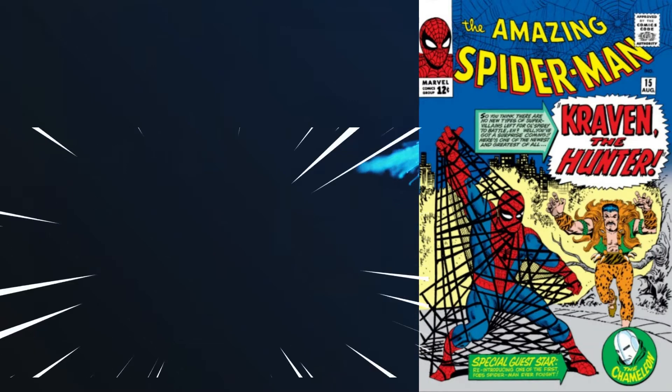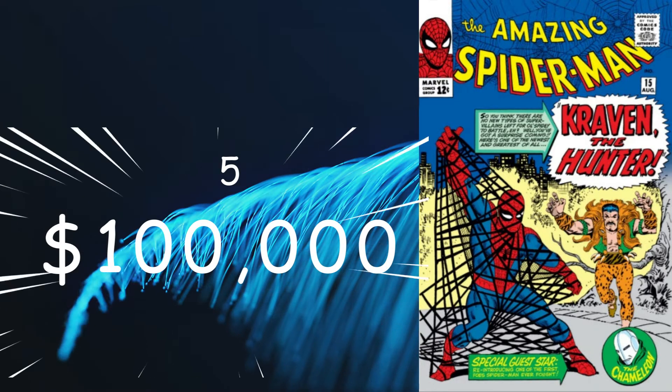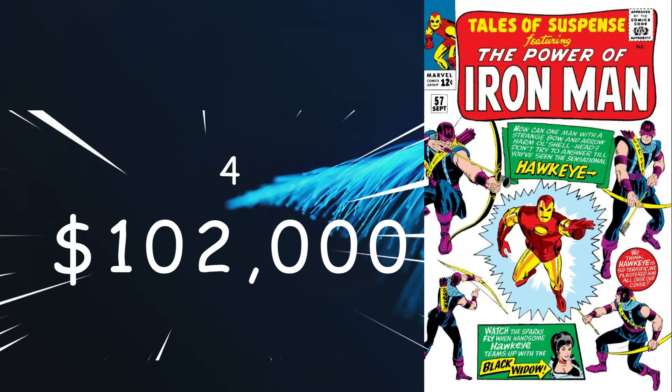Before we get to the top 5, I ask that you zap that like button so that this video will be available to more viewers. Here are the top 5 valued in this battle for 1964 — all Marvel comic books. Coming in at number 5 is Amazing Spider-Man number 15 from August of 1964, coming in at an FMV of $100,000 for a 9.8. With Steve Ditko cover art and a Stan Lee story, this is a key giving us the first appearance of Kraven the Hunter. Number 4 is Tales of Suspense number 57, with an FMV of $100,000 for a 9.8 and a one-year average of $102,000, which moves it ahead of ASM #15 into the number 4 spot. With a story by Stan Lee and cover art by Don Heck, this is a key giving us the first appearance and origin of Hawkeye and the third appearance of the Black Widow.